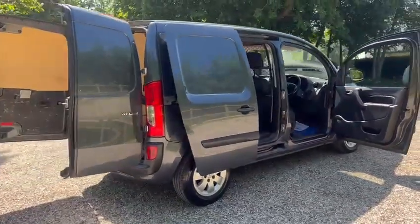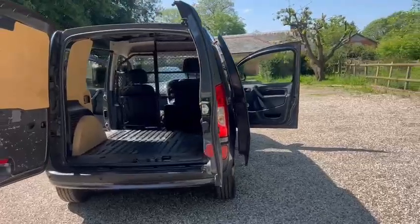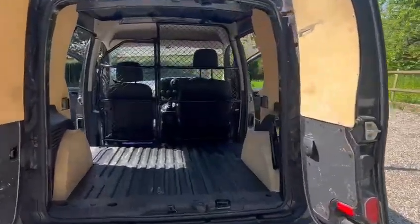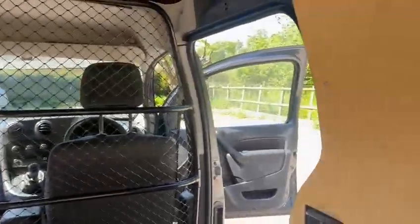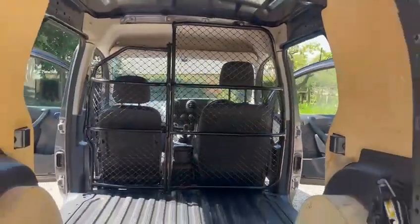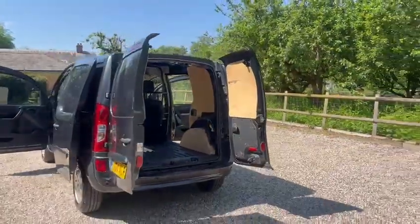It also comes with great service history, recent service, recent MOT and two keys. It's ply lined, has two sliding doors, and just the one former owner from new.